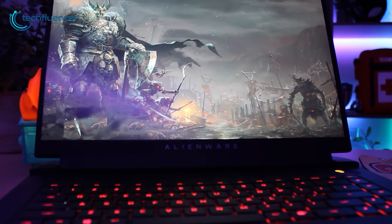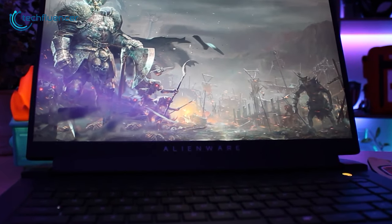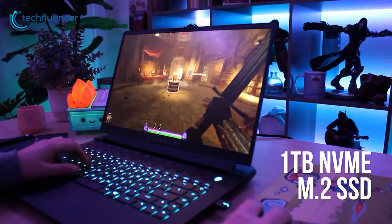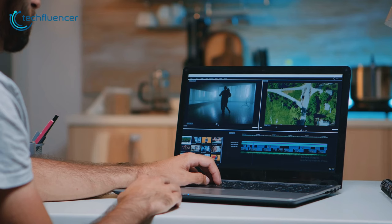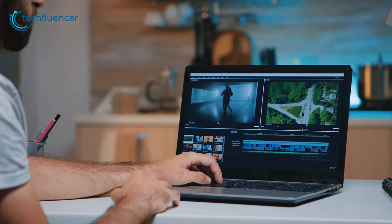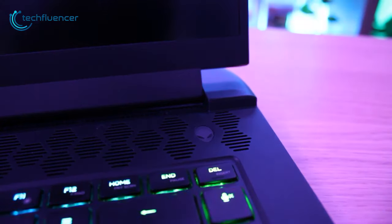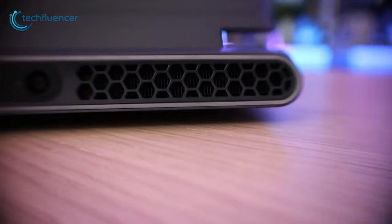Furthermore, for fast boot-up, ample storage space and speedy data transfer, this gaming laptop is equipped with a 1TB NVMe M.2 SSD. Altogether, to do your multitasking gaming and video editing, the Alienware M15 R5 with AMD processor offers class-leading CPU performance.